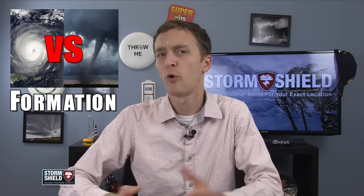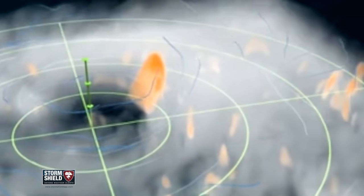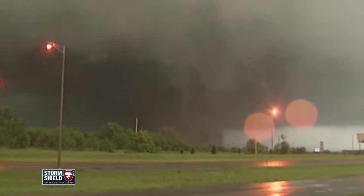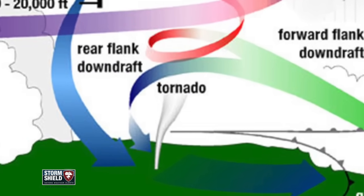They both form in very different ways. Hurricanes form in warm ocean waters — moisture evaporates, rises, and begins to circulate. As the storm grows, winds continue to speed up and eventually an eye forms around the middle. Tornadoes, on the other hand, spawn from thunderstorms. Rotation in different layers of the atmosphere within a thunderstorm creates a funnel cloud that eventually reaches the ground.